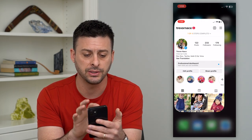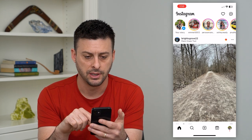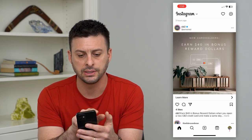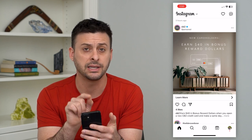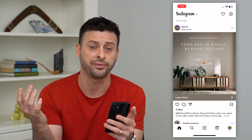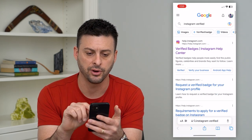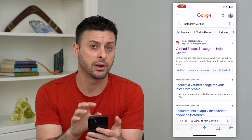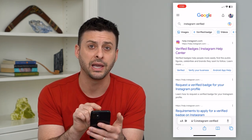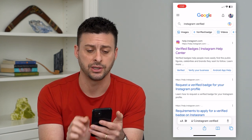I'm going to open up Instagram here and hit home at the bottom left. If I go through here, you can see right next to CB2 is a little blue check mark indicating that that account is verified. I'm going to hop out of here and open up Safari and search for Instagram verified — and here there's an Instagram help page that walks us through exactly what that verification badge is.